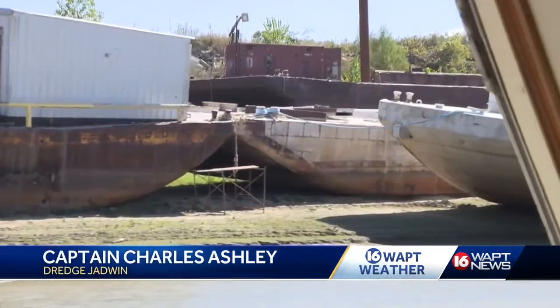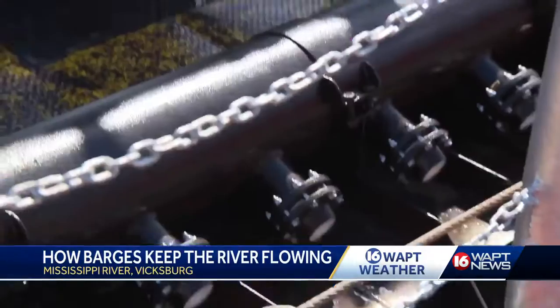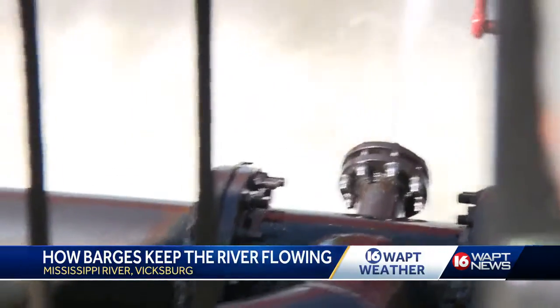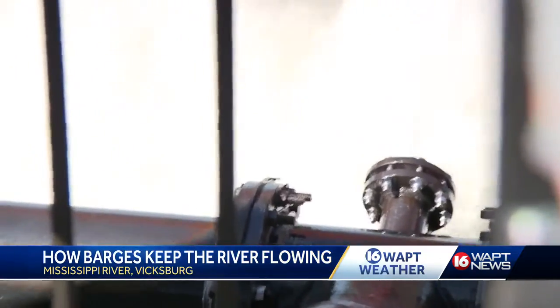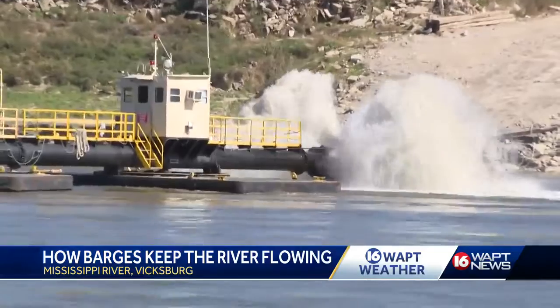As the river has reached record lows because of the lack of rain, the Jadwin and other dustpan dredges are employing underwater high velocity jets. They churn up the sand and silt in dangerous sections of the waterway and then deposit it off to the sides using an 870-foot floating pipeline.